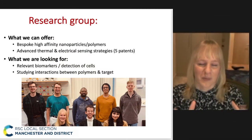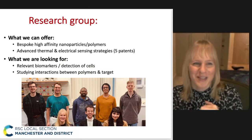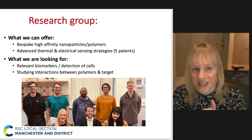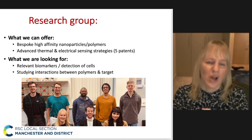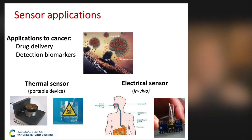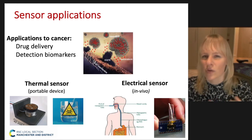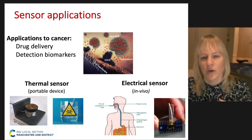This is a fairly up-to-date picture of my research group at Newcastle University. What we really do is make systems, particularly polymers that can be used for specific sensing applications, and we also have access to some bespoke thermal and electrical sensing strategies. We've been developing portable thermal devices, which are mainly used to assess water quality, such as detection of antibiotics or micropollutants.